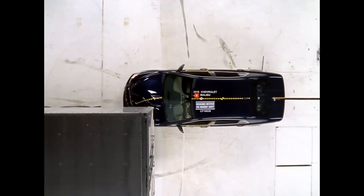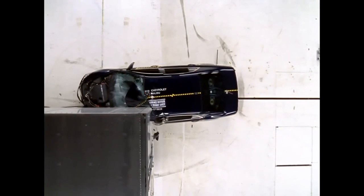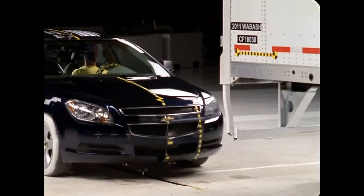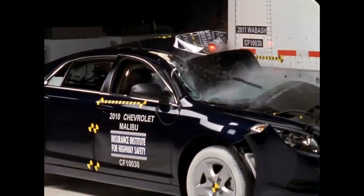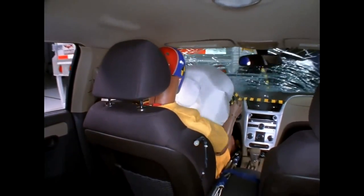But it was a very different story when the Malibu crashed into only the outer end of the guard. The guard isn't strong enough there, and it allowed the Malibu to slide under the trailer — the trailer ends up back in the occupant compartment.